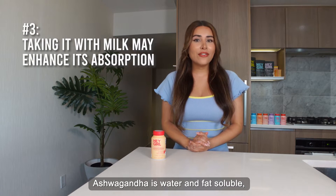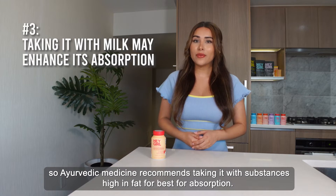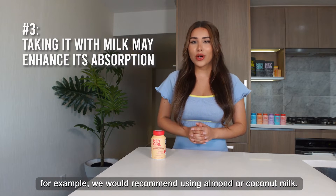Ashwagandha is water and fat soluble, so Ayurvedic medicine recommends taking it with substances high in fat for best absorption. You can take it with any type of milk — for example, we would recommend using almond or coconut milk.